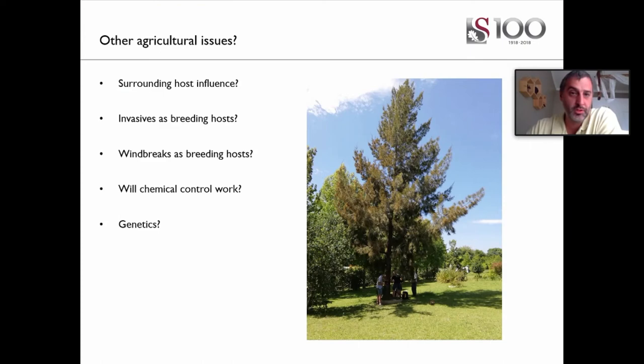We need to look at what's surrounding these orchards and what their influence is, including invasive species that can be beetle breeding hosts. Some windbreak trees like poplar trees and beefwood trees are also breeding hosts and can serve as sources of infestation. We do not yet know if chemical control will work, but an orchard setting is nice because we can test quite a lot of chemicals and do screening that can't be done on urban trees — so there's a little bit of good news in that we now have the opportunity to test chemicals and find something that might help.